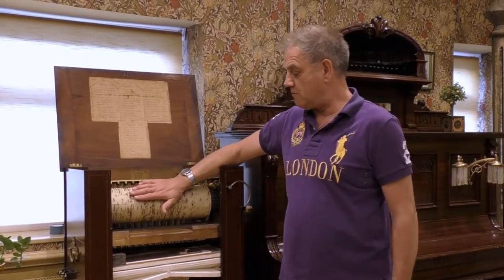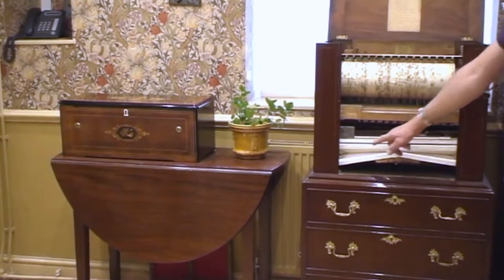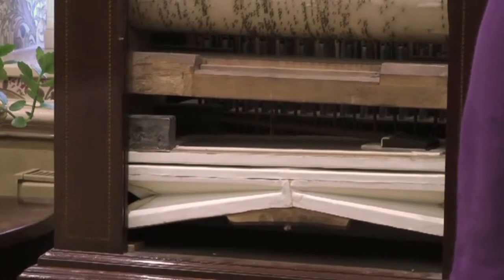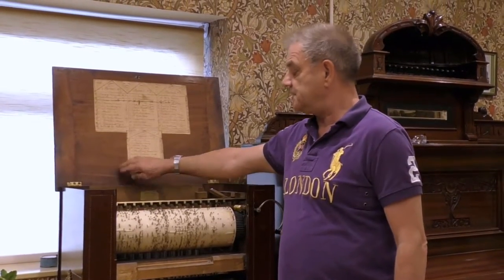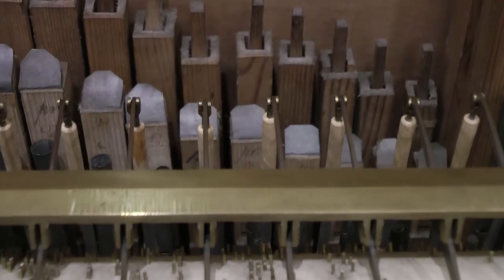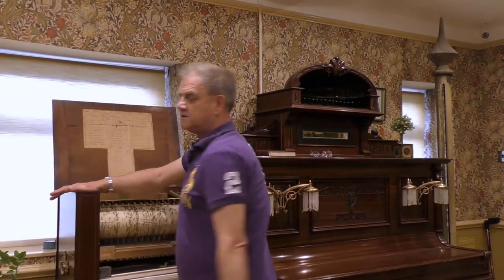Inside we have a barrel and then we have the bellows here, and there's a chamber created here. As it rotates, the pins lift the lever and that lets air into a row of pipes behind. We have two rows of pipes and we can turn them on and off with the stops on the side.